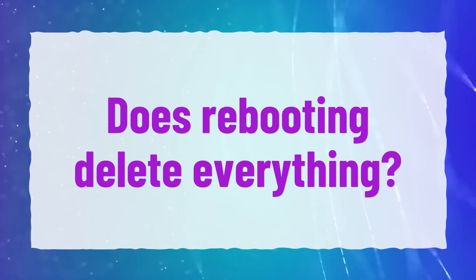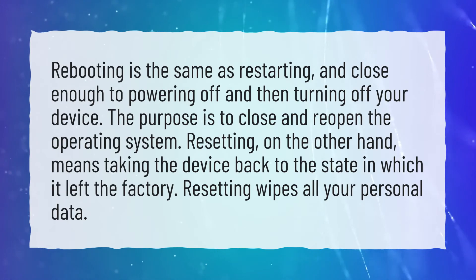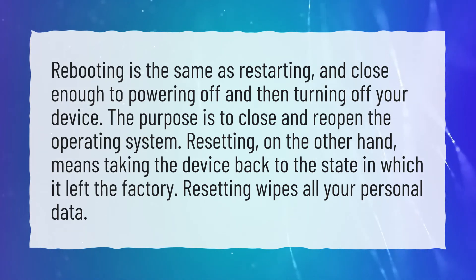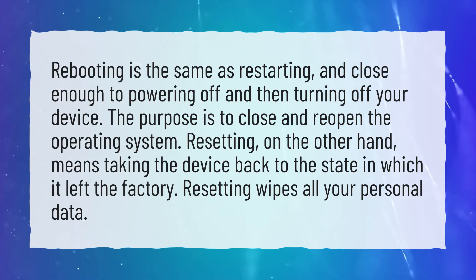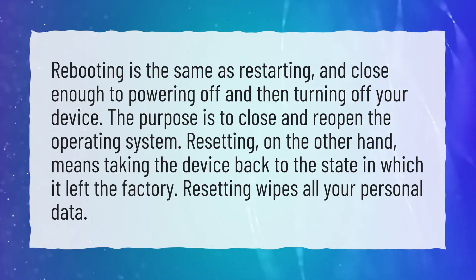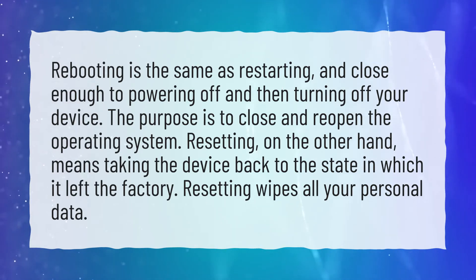Does rebooting delete everything? Rebooting is the same as restarting, and close enough to powering off and then turning on your device. The purpose is to close and reopen the operating system. Resetting, on the other hand, means taking the device back to the state in which it left the factory. Resetting wipes all your personal data.